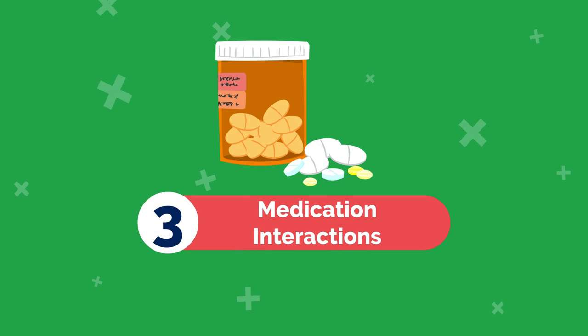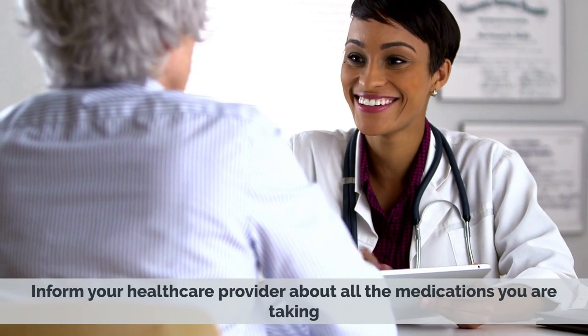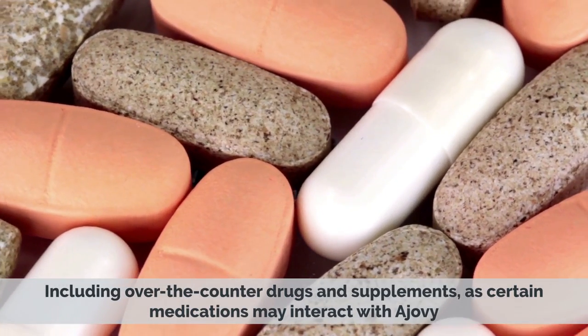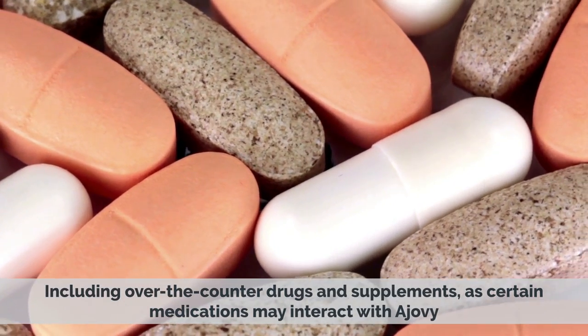3. Medication Interactions: Inform your healthcare provider about all the medications you are taking, including over-the-counter drugs and supplements, as certain medications may interact with Ajovi.